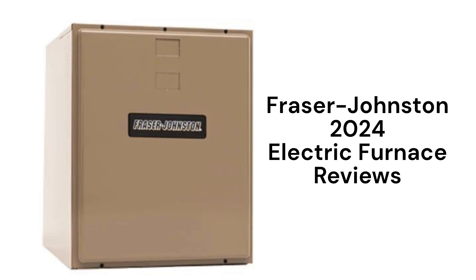These air handlers are made in America by UPG, which is a part of Johnson Controls, and they are backed by a very good warranty. However, they are only available in the USA and Canada through factory-authorized dealers.